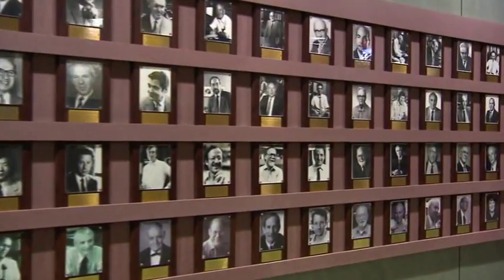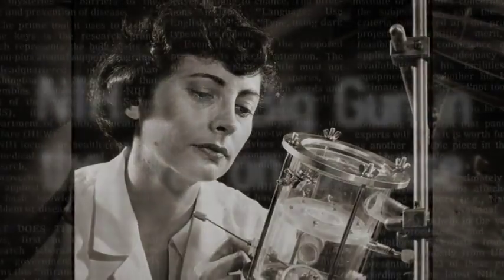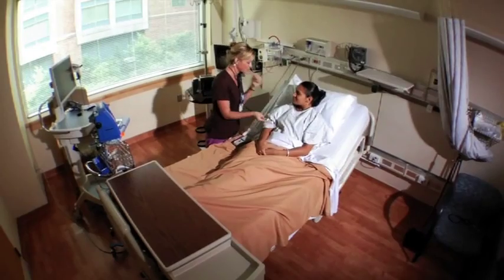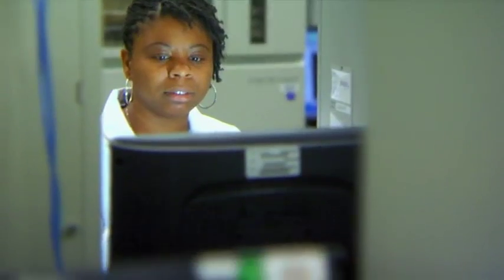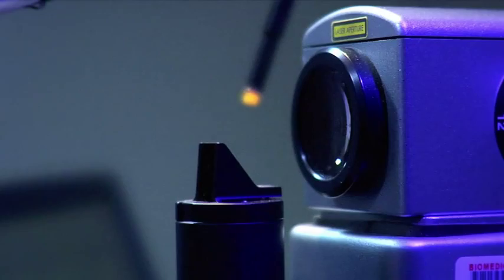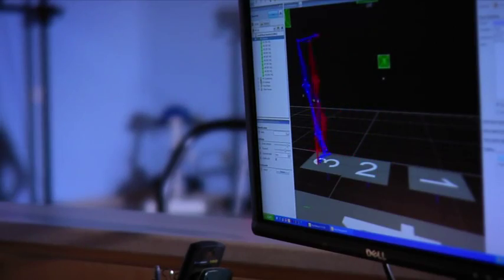The peer review process that evaluates these grants is the envy of the world because of its rigor and its ability to identify and support the very best science. Over the years, more than 140 Nobel Prize winners have been among those that have received support from NIH, a remarkable record of success. Landmark healthcare breakthroughs supported by NIH research include a significant reduction in mortality from heart disease and stroke, a sustained drop in cancer deaths, and the coordination of the Human Genome Project, which led to the mapping of the human genetic code.